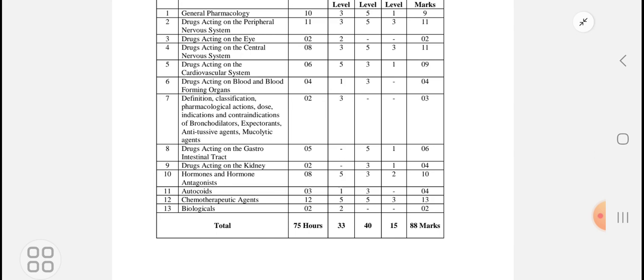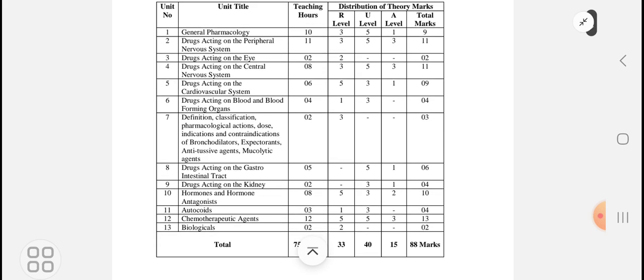Oxytocics are there for 4 marks. The next very important chapter — from which major questions are asked in all pharmacology subjects — is Chemotherapeutic Agents, worth 13 marks. You have to learn about drugs used for cancer, various types of cancer including blood cancers and bladder cancers, active and passive tumors, and the classification, which is also very extensive.